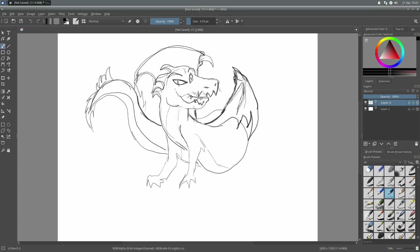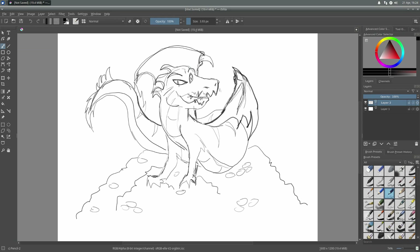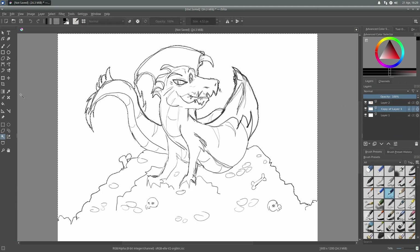What you're seeing now is my wife drawing in Krita, which is an open source painting and art application available for Windows, Mac, and obviously Linux. The link to the website will be in the description and I encourage you to check it out because it's pretty cool.